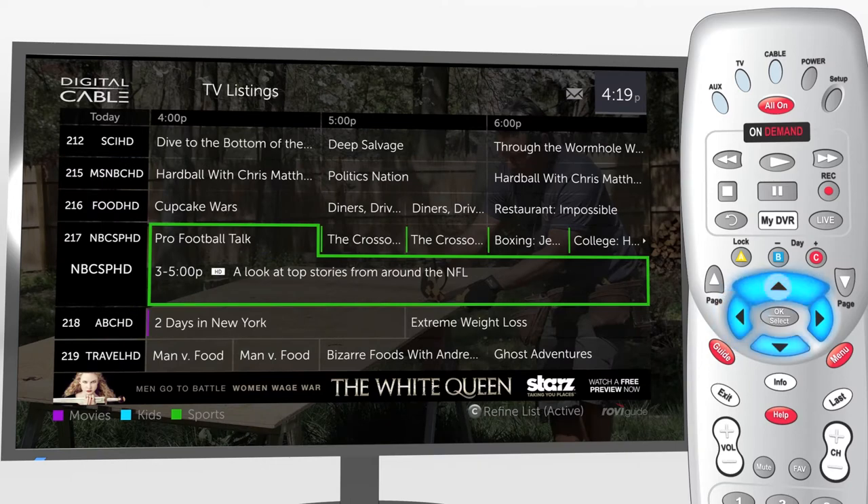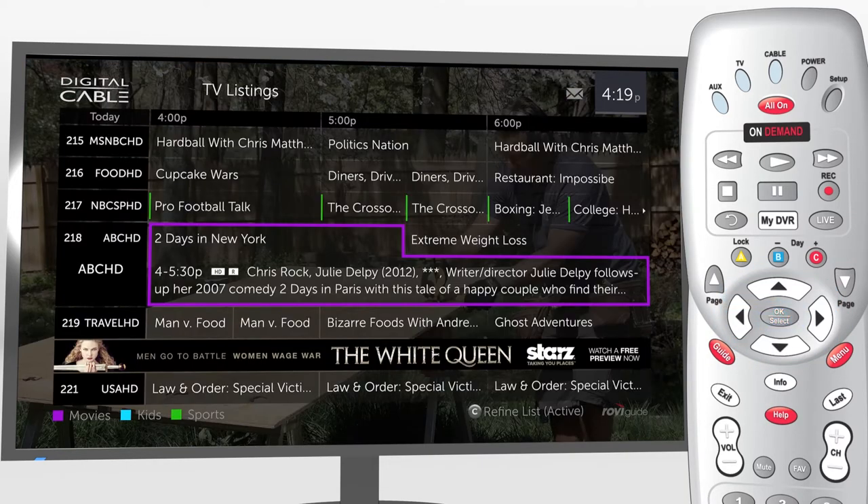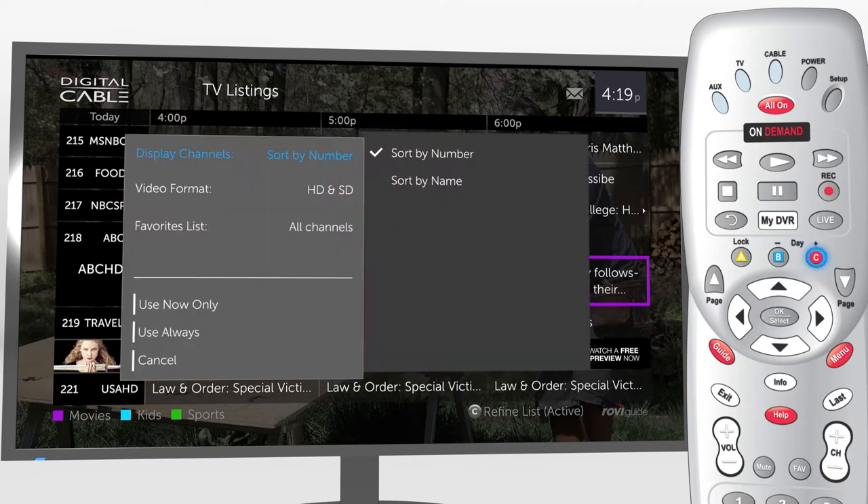To navigate, use the arrow keys and press OK, just as you're used to. Plus, you can sort and filter your listings. Press C on your remote to refine by favorites, HD channels, and more.